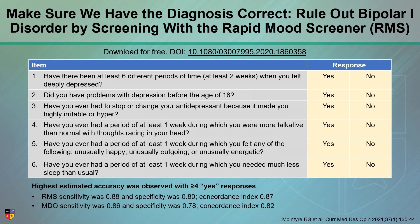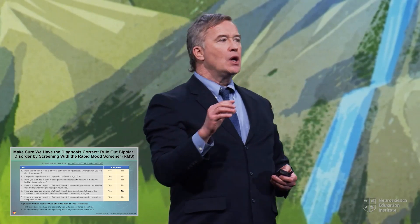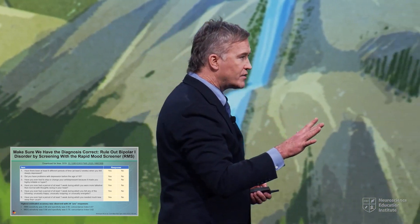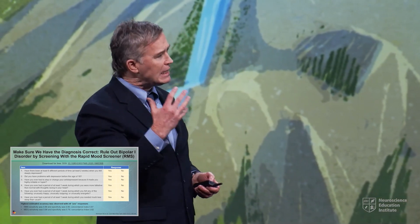Now, this is the new Rapid Mood Screener. You can download it free at www.rapidmoodscreener.com — it's free, go right on the website. This was an effort to try and improve detection specificity. We know people are aware of screening tools for bipolar; there's about a half a dozen that are well-known, but they're not implemented.